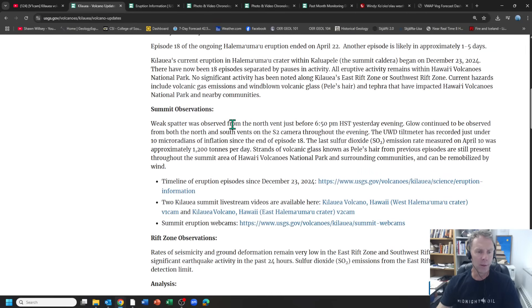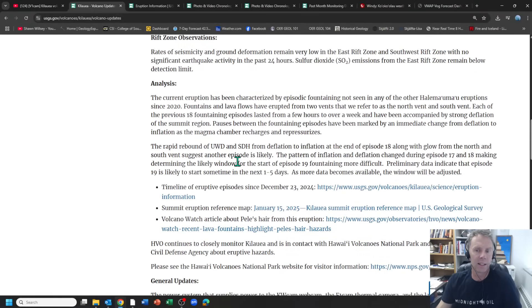This update is from yesterday, Monday the 28th. The big news is that we have inflation going on since episode 18, so we're setting the stage for the next eruptive event. In the summit observations, weak spatter was observed from the north vent just before 6:50 yesterday. The way they're defining an eruption is that lava is being thrown out of the immediate vent area and spilling over or being fountained. So even though magma is very close to the surface, they had to define criteria for an actual eruption. The glow continued from both the north and south vents throughout the evening. The inflation signal has been showing since the end of episode 18, and along with the glow from both vents, that suggests another episode is likely within the next one to five days.